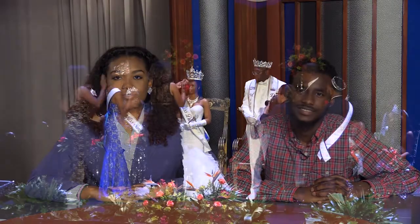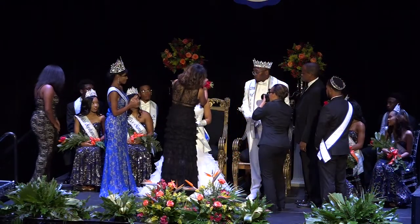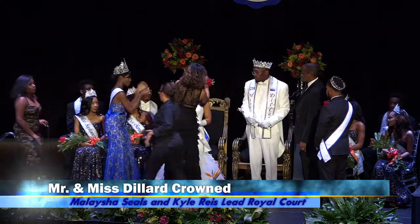Thanks, Jalen. The university has new royalty — Malaysia Seals and Kyle Reeves were crowned Mr. and Ms. Dillard at a gala at the Downtown Civic Theater. They spoke to friends and family about their accomplishments and their upcoming plans for community service. We leave you now with scenes from this year's Dillard Coronation. I'm Destiny Ross, and I'm Jaquez Clinton. See you next time on Blue News.